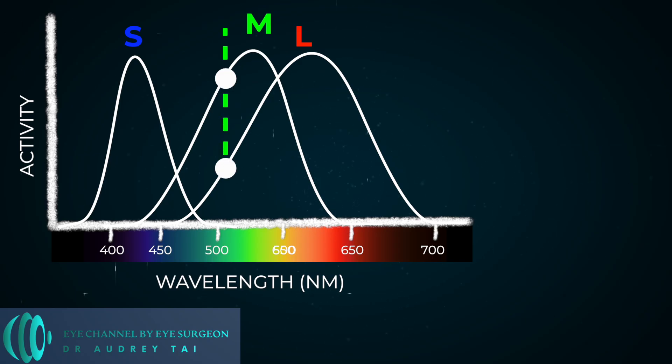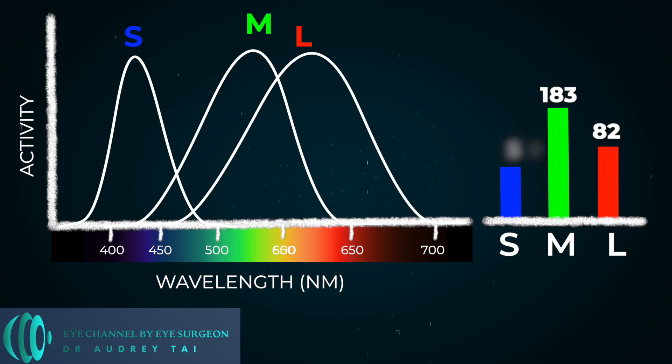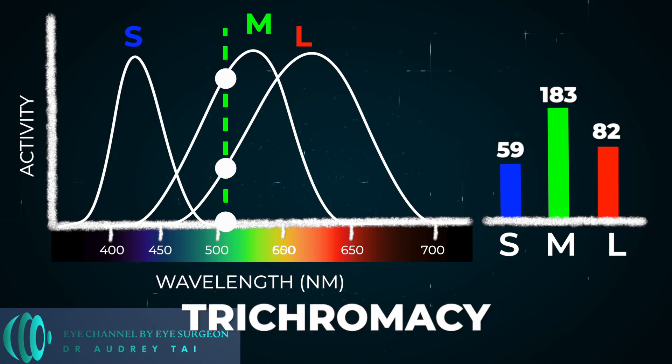When light hits the cones, your brain uses the differences between the cones to determine what color it is looking at. For example, let's say your L-cone receives 82 units of light, your M-cone receives 183 units, and your S-cone receives 59 units. The brain can determine from the differences in stimulation between the cones that it is looking at the color green. When all three cones work correctly, that is called trichromacy.